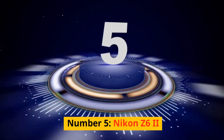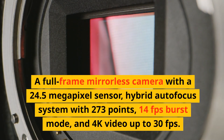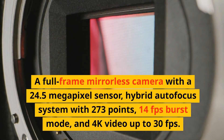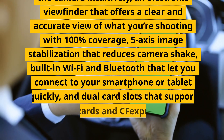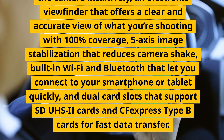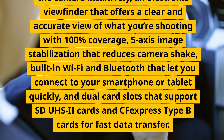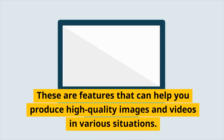Number 5: Nikon Z6 II. A full-frame mirrorless camera with a 24.5-megapixel sensor, hybrid autofocus system with 273 points, 14fps burst mode, and 4K video up to 30fps. It has a tilting touchscreen, an electronic viewfinder with 100% coverage, 5-axis image stabilization, built-in Wi-Fi and Bluetooth, and dual card slots supporting SDUHS2 and CFexpress Type-B cards. These are features that can help you produce high-quality images and videos in various situations.